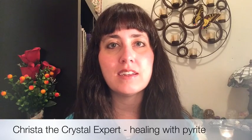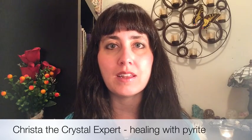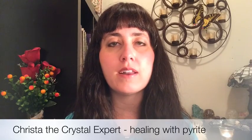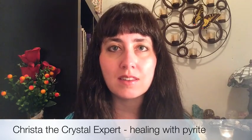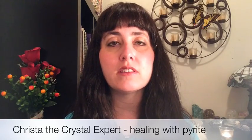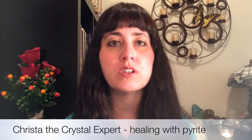Pyrite is said to contain the fire element, and when stones contain the fire element they are very warming and stimulating. So this is a good stone to boost energy. If you're low on energy — as long as you're also getting a good night's sleep but still can't shake low energy — then carrying this stone in your pocket will help give you an energy boost.